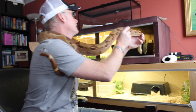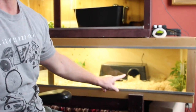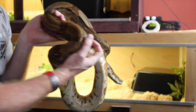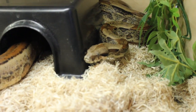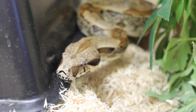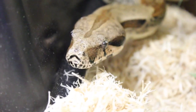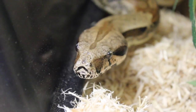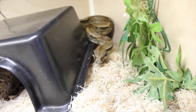And let him crawl back in his house. So she's under here in her hide — maybe we'll zoom in a little on that for you. There's Nagini, half in her house.